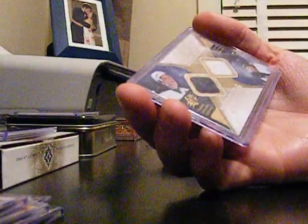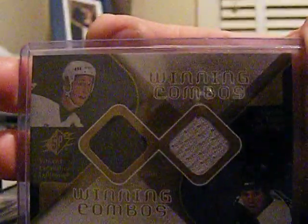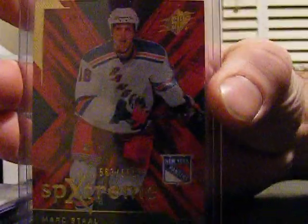So these are the winning combos out of this second box, since the Crosby Malkin was out of the other one. It was a Le Cavalier St. Louis, two color. And then the box had another rookie jersey with no signature — Brandon Dubinsky, out of $15.99. Another SPX Extreme at $9.99 is Mark Stahl, the youngest Stahl brother.